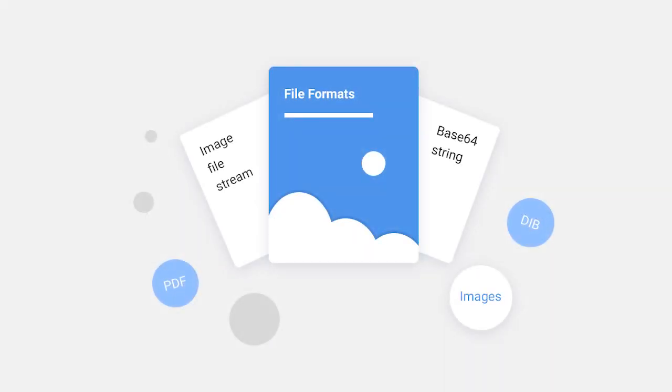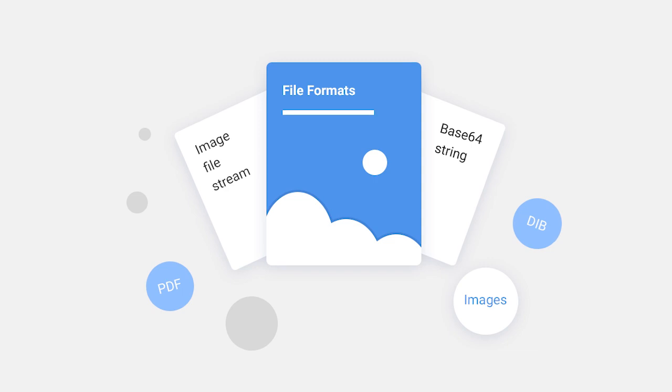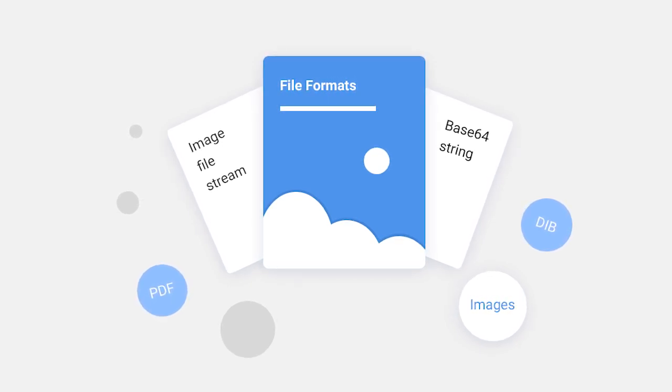The Barcode Reader library supports scanning barcodes from various image file formats such as BMP, JPEG, PNG, GIF, and TIFF, and from single-page and multi-page PDFs, and from DIB formats which can be obtained from cameras or scanners, from an image encoded as a Base64 string, or from an image file string.